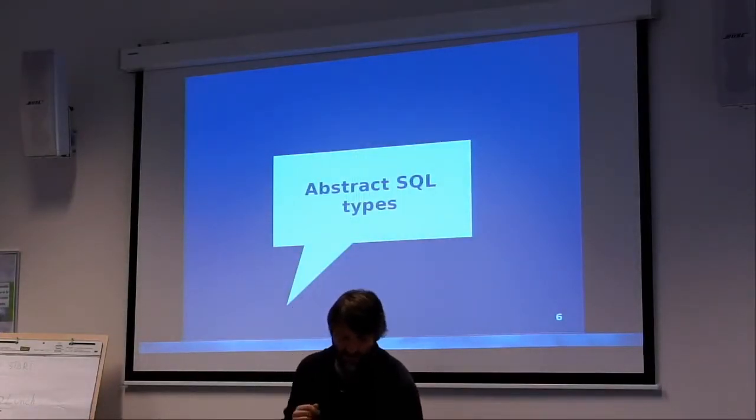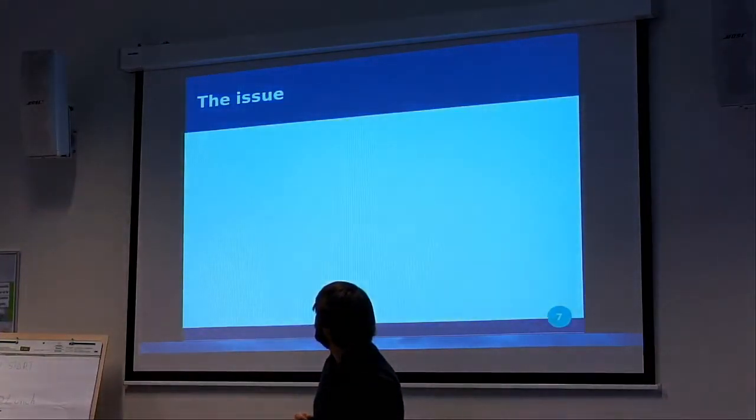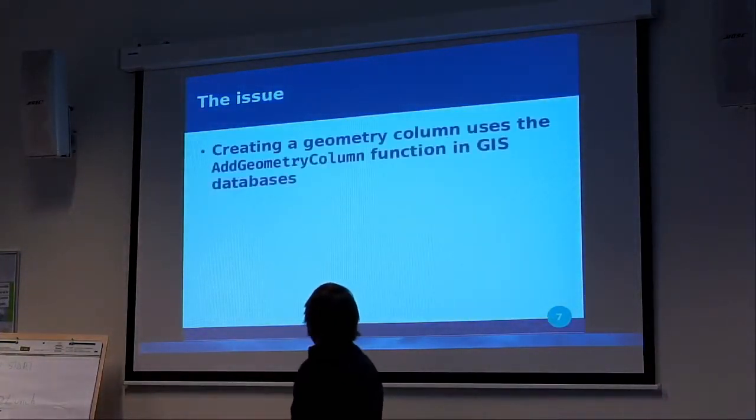The abstract SQL types. What is the issue?